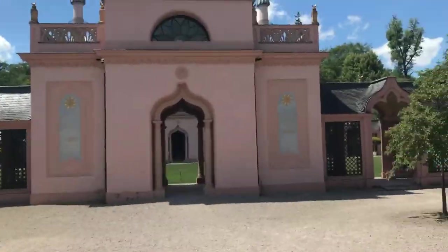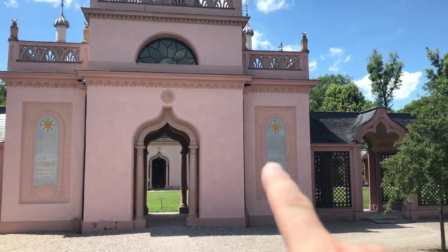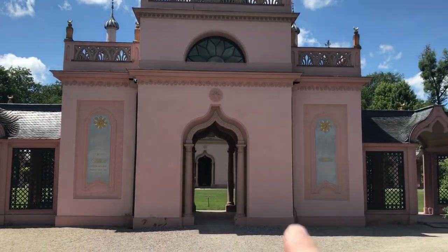Look at this — it's beautiful. You notice all of the coloring here? The coloring of the walls has all been painted to match the actual Schwetzingen Palace that we visited in the first part of the videos, so all the coloring here is to match.